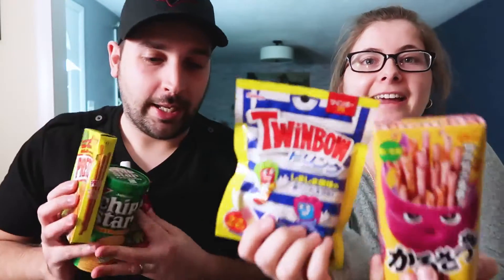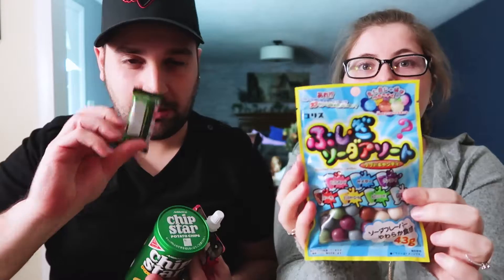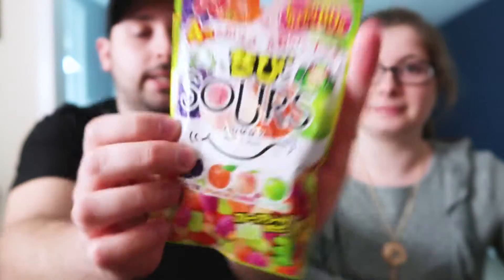Hello and welcome to another vlog! Today we are going to announce where we're going for our amazing trip, but first we're going to eat some fun Japanese food and candy — some gross biscuits, yum-yum, and sour candy. I'm excited about the sour candy, so let's get started.